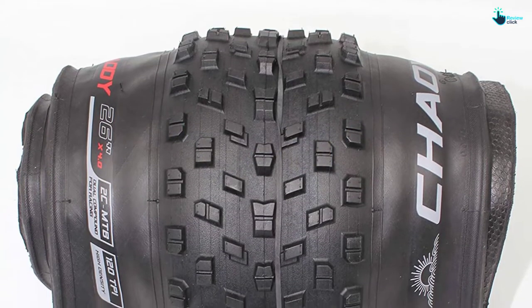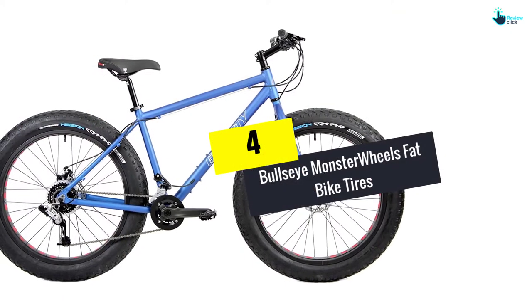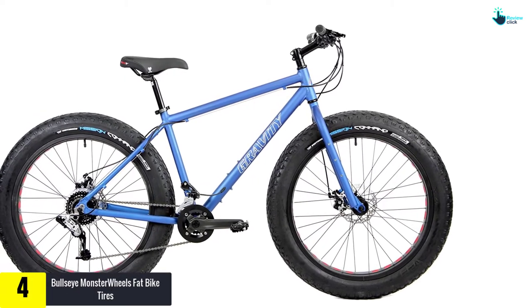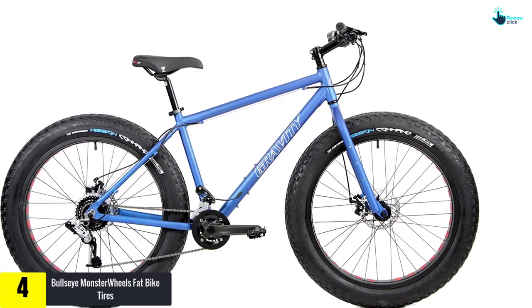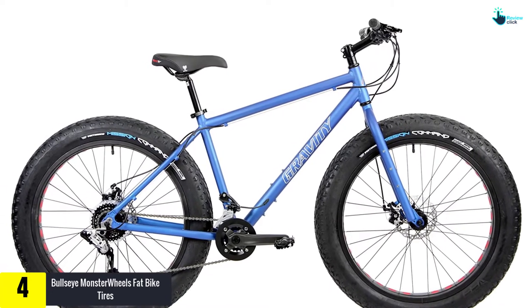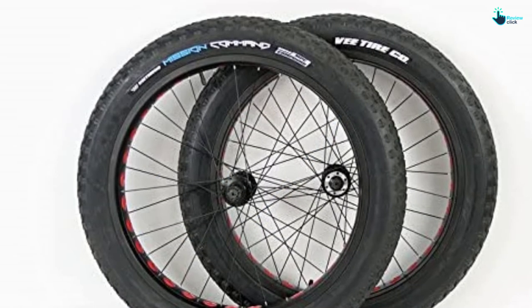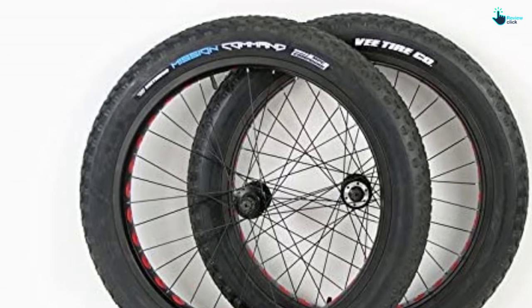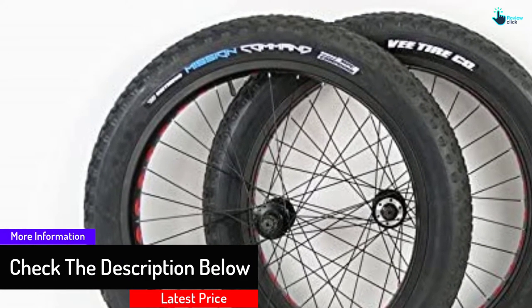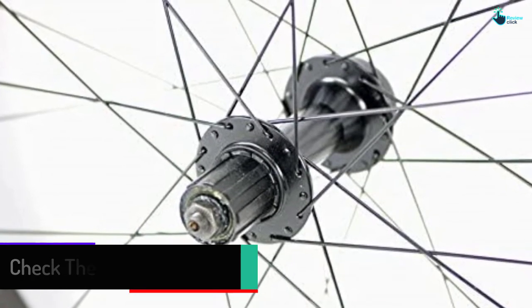Moving on, at number four we have the Bullseye Monster Wheels fat bike tires. Bullseye Monster Wheels has made these tubed fat bike tires to serve you in the long run. They're ready to roll upon purchase. You won't panic when you get a puncture, as tubed versions of fat tires are easier to repair. The quick-release skewers make it easy to install and uninstall the tires, which come with Schrader tubes already mounted.